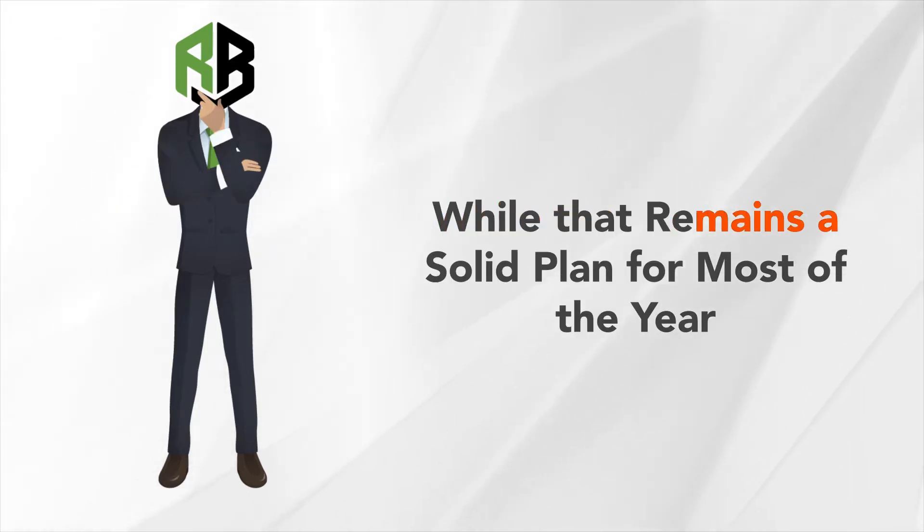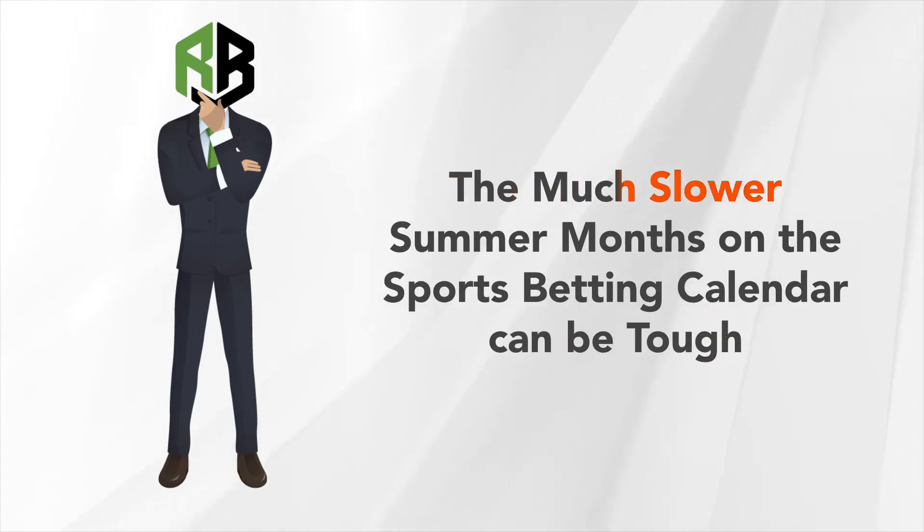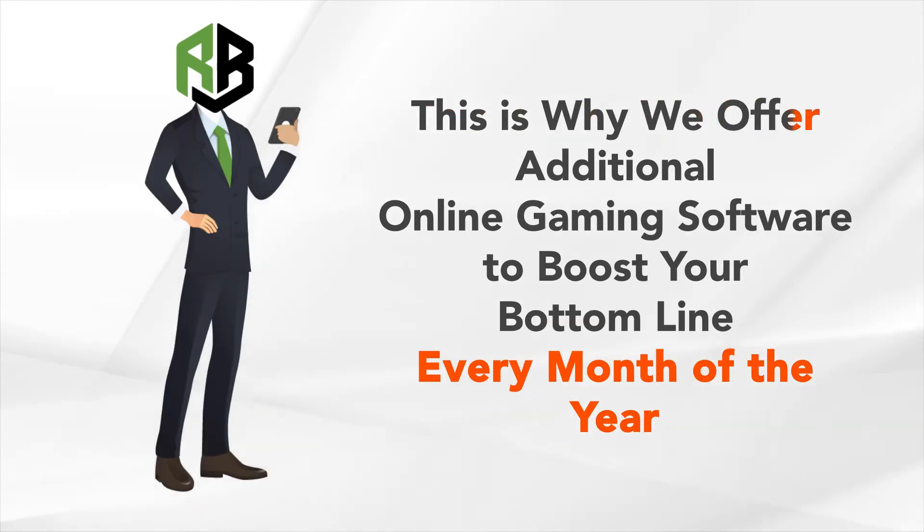While that remains a solid plan for most of the year, the much slower summer months on the sports betting calendar can be tough to navigate through. This is why we offer additional online gaming software to boost your bottom line every month of the year.